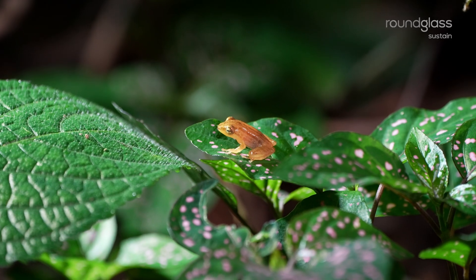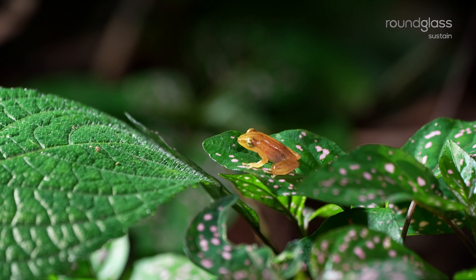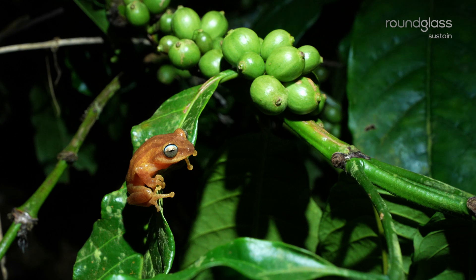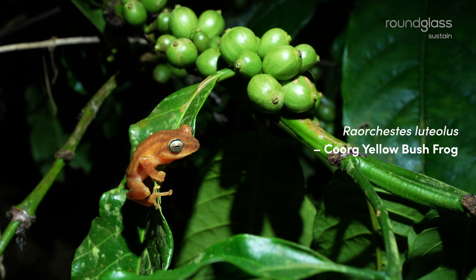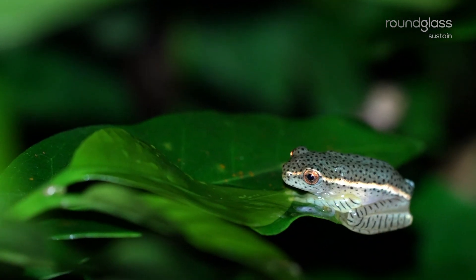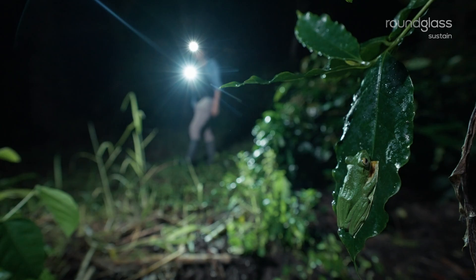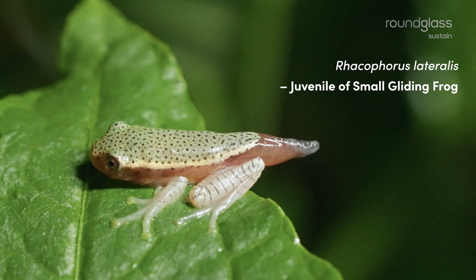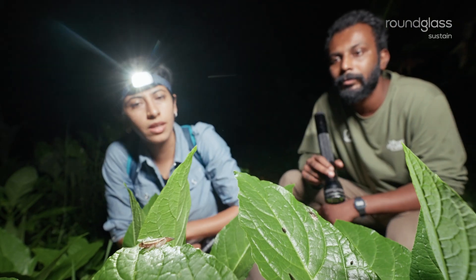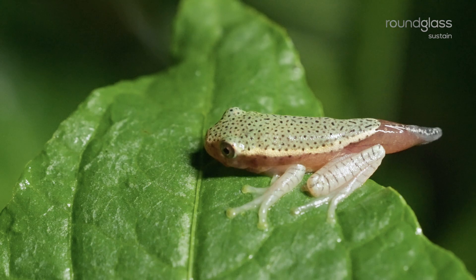These frogs don't have tadpoles — they just directly emerge from eggs into baby frogs. It's so small now but gets quite big. If you look closely at the eye, it has a blue eye line — it's quite beautiful. Last time you came, did you see lateralis juveniles? We have seen these. So they've probably emerged a few weeks back already.